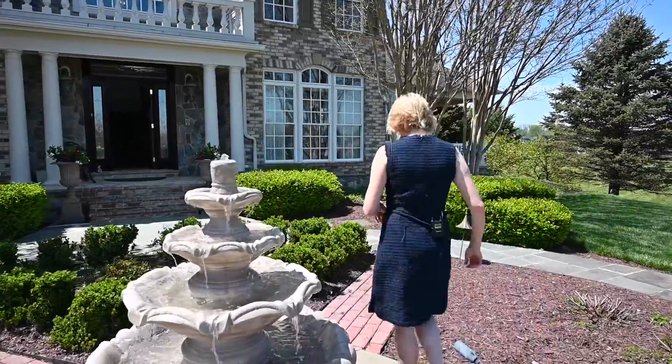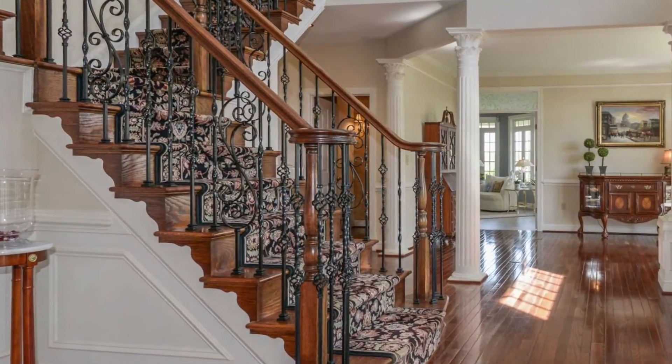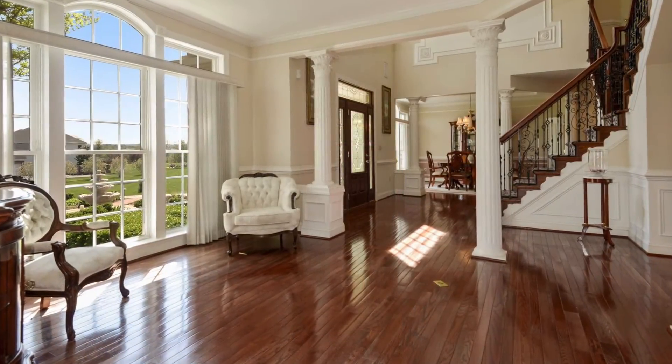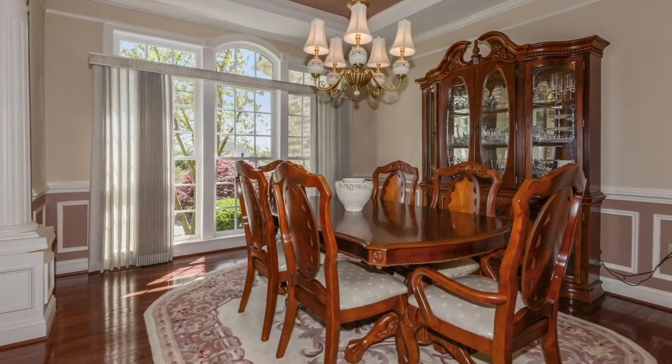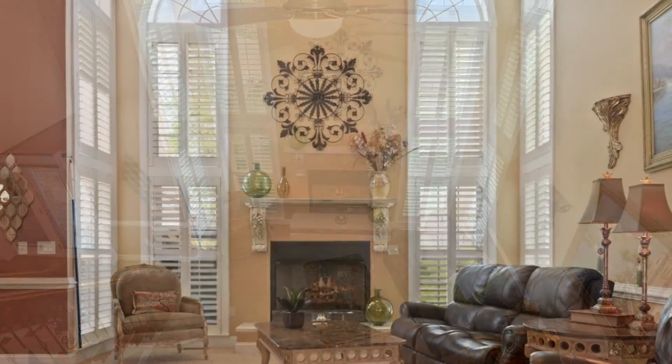Let's take a look inside. A beautiful foyer with wood floors and a gorgeous staircase with wrought iron balusters greets you. There is an elegant living room and a formal dining room. The open floor plan leads you to a gorgeous two-story family room which has custom plantation shutters and a fireplace.